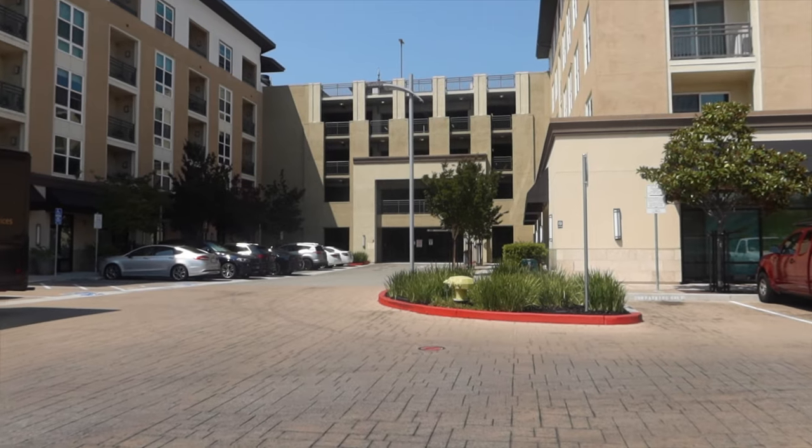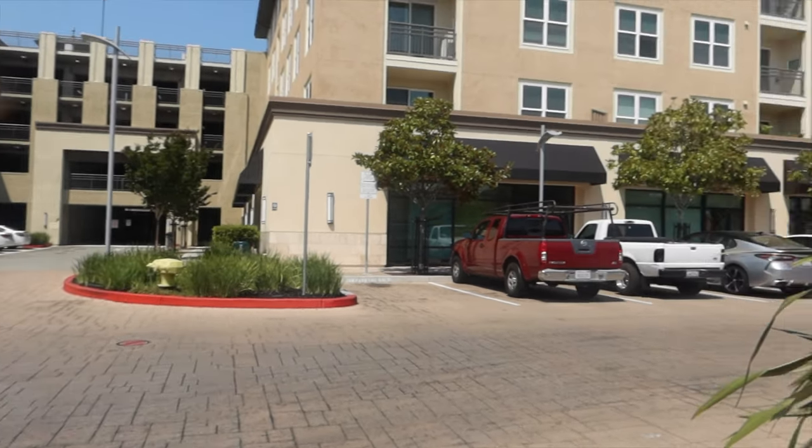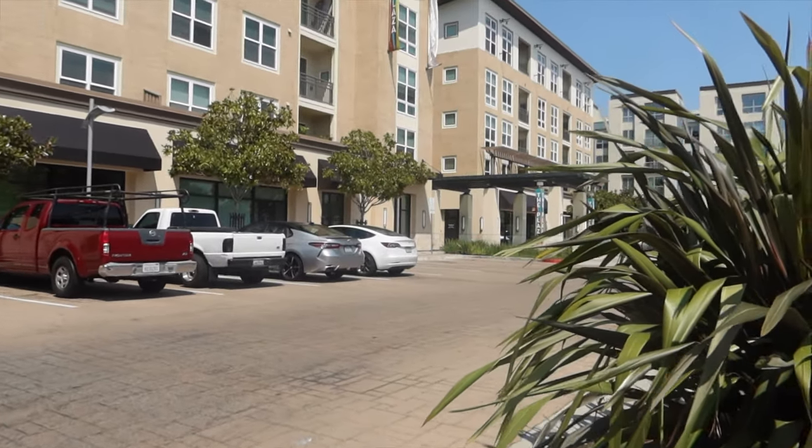Very excited to be touring this place. If you are too, make sure you like this video, give it a thumbs up, leave a comment, and let's jump right on into this tour. Straight ahead in that corner is the parking garage. We're going in the leasing office right over there.